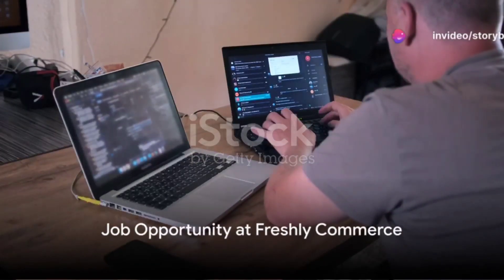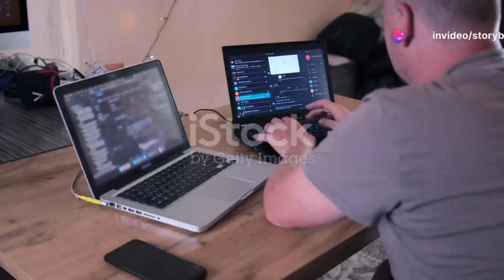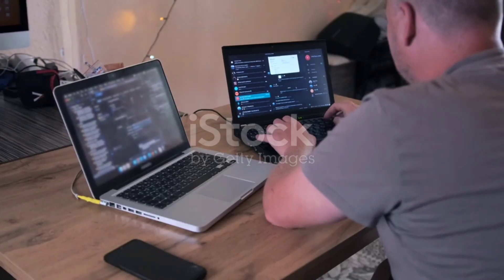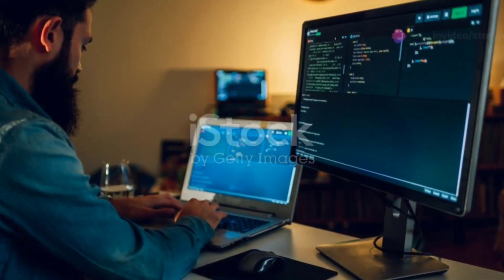Are you a senior full-stack product developer looking for a remote job opportunity? Imagine working with a company like Freshly Commerce, where you have the opportunity to grow three Shopify apps for renowned global brands such as Glossier, Sennheiser, and Godiva.